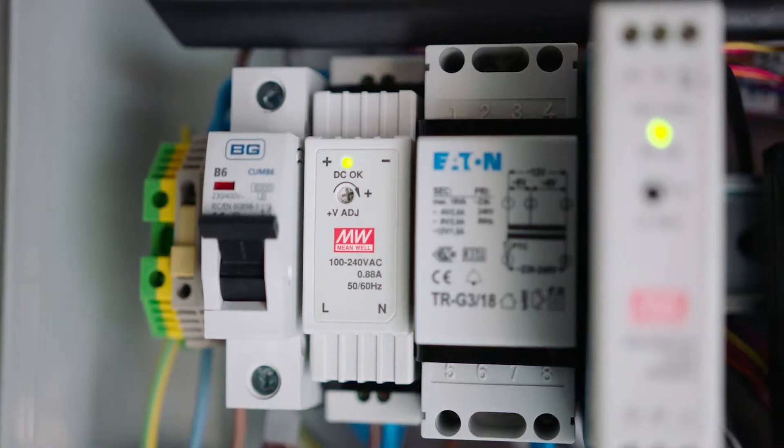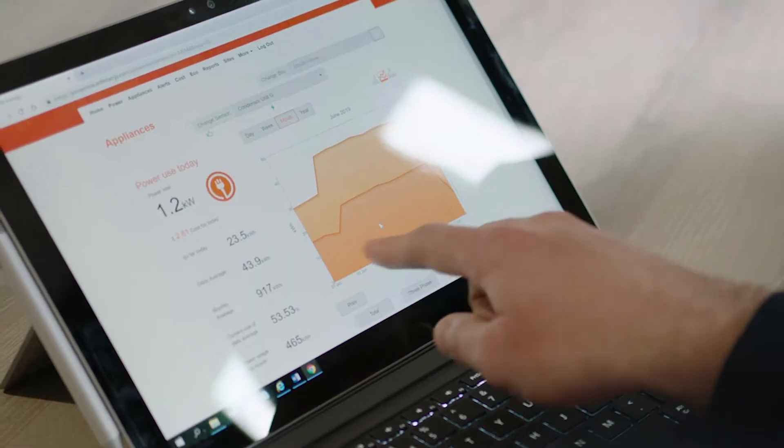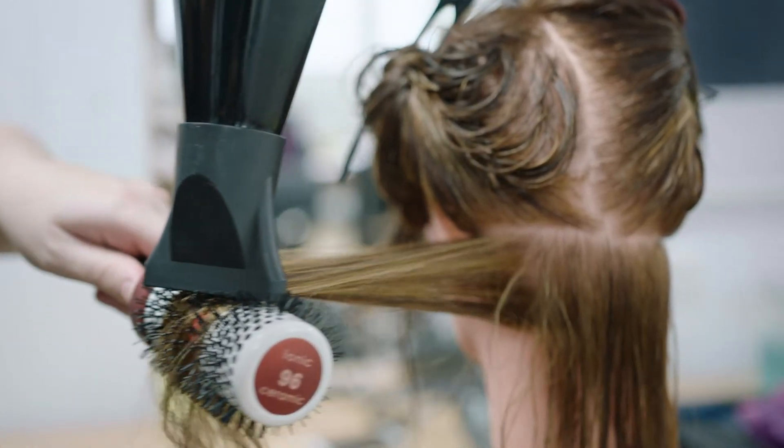PowerNow works by taking real-time data and insight from the customer's site and feeding it through a live dashboard, a web-based platform which enables the customer to see how they're using their energy and take action to become more efficient.